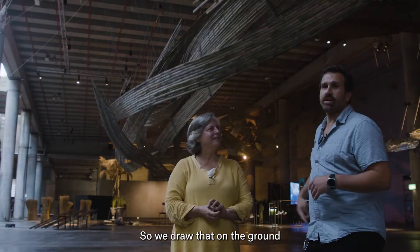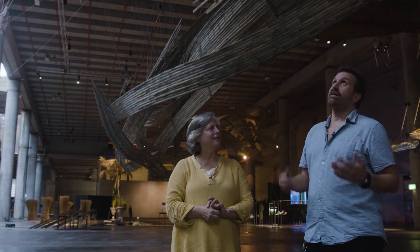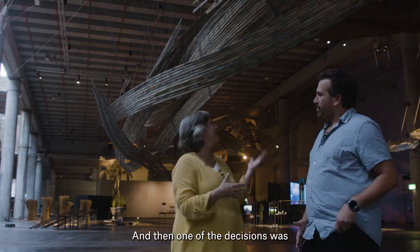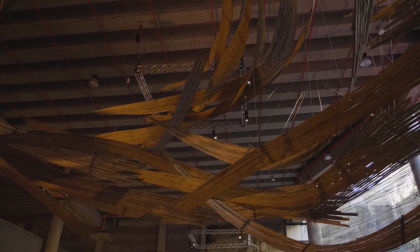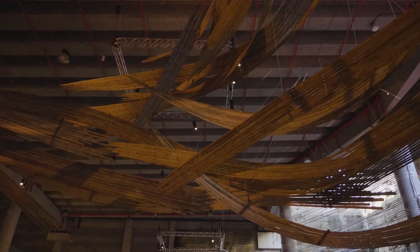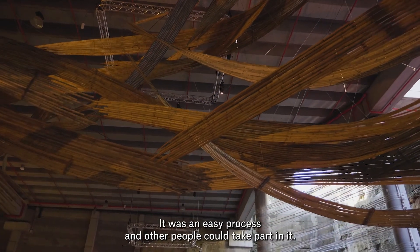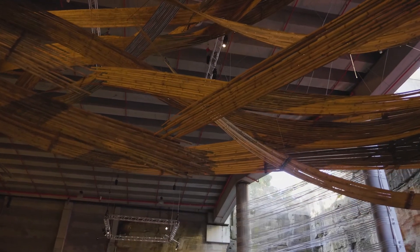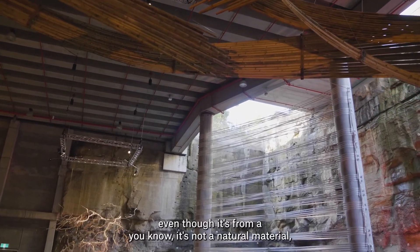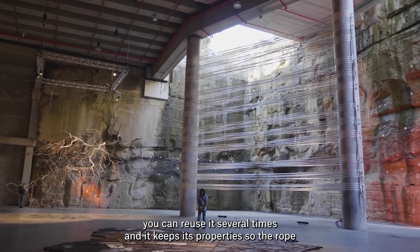We drew that on the ground with chalk and then put each piece following that line as close as possible. One of the decisions was to use rope to hang the piece, not wire. So it was a very manual, soft process — an easy process that other people could take part in. One of the advantages is that we've used rope before in other projects and even though it's not a natural material, you can reuse it several times and it keeps its properties.